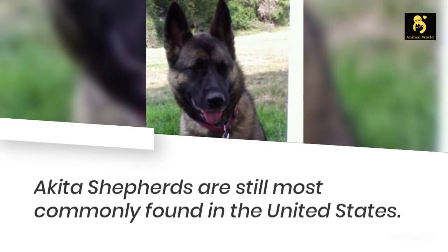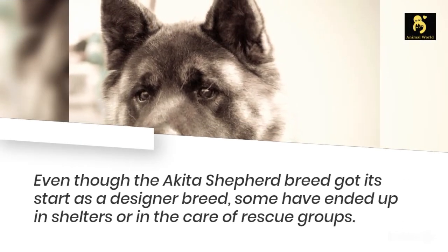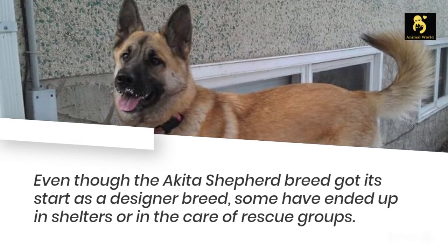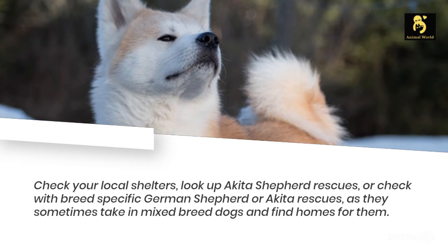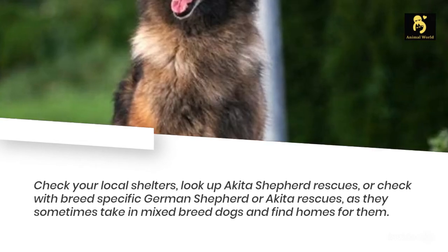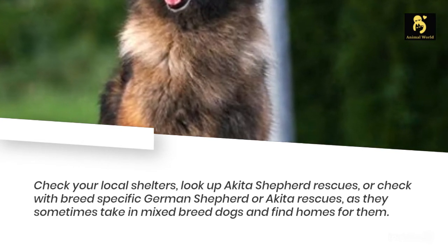Akita Shepherds are still most commonly found in the United States. Even though the Akita Shepherd breed got its start as a designer breed, some have ended up in shelters or in the care of rescue groups. Consider adoption if you decide this is the breed for you. Check your local shelters, look up Akita Shepherd rescues, or check with breed-specific German Shepherd or Akita rescues, as they sometimes take in mixed-breed dogs and find homes for them.